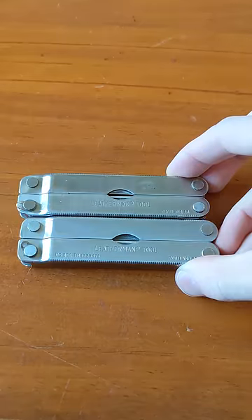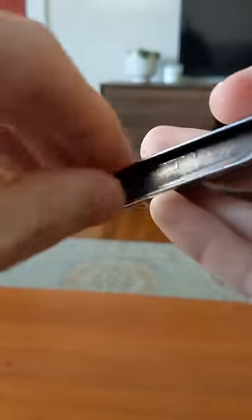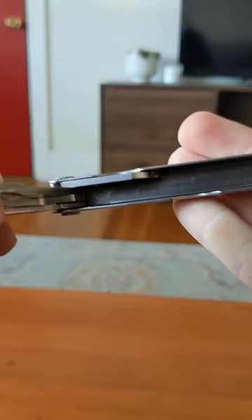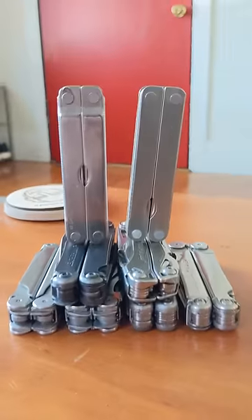With these two original Leathermans, you can check the date they were made, and they could be worth a lot of money if they are from the 80s. But these two are just from '94 and '96, and they will probably sell for $30 or $40.